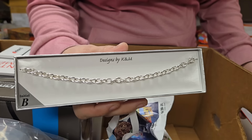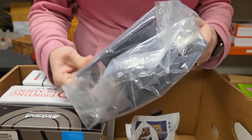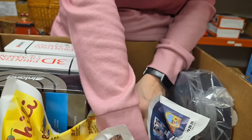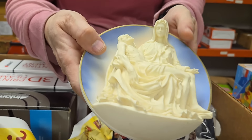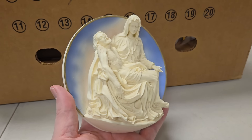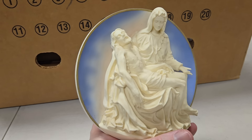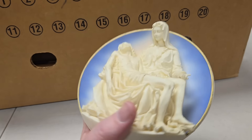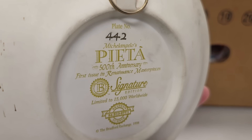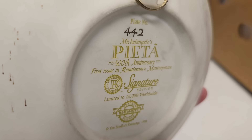Oh wow — there's a bracelet with a reel of wire on it. And look at this — you can hang it on the wall, it has a hook. It's probably Jesus and Mary. I'm guessing it's Mary. Actually it's Michelangelo's Pieta — the 500th anniversary.